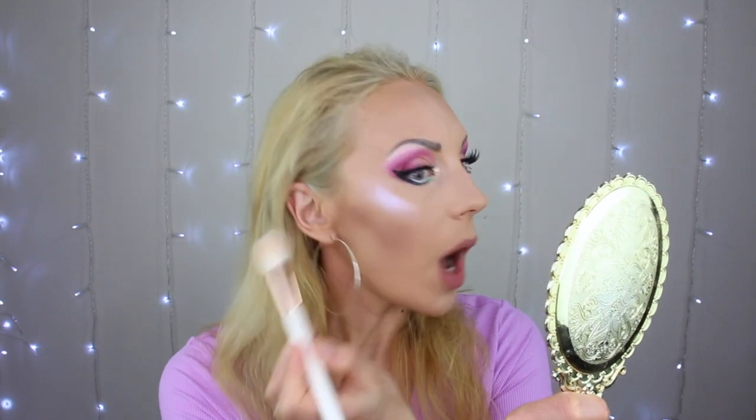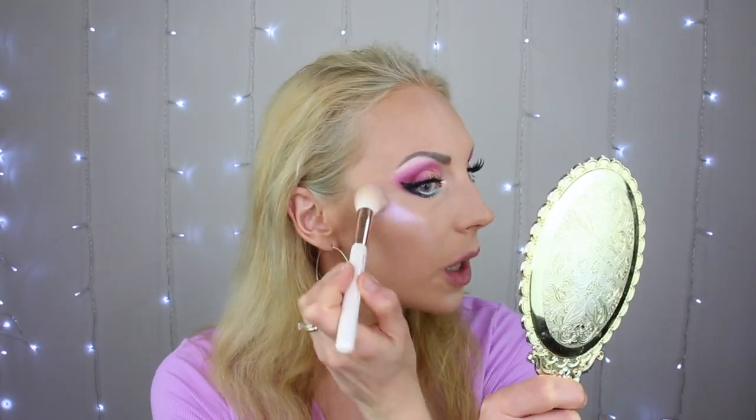Wow! Welcome and welcome back to my channel. If you're new here, my name is Elena. I'm your Russian-American makeup and beauty addict.